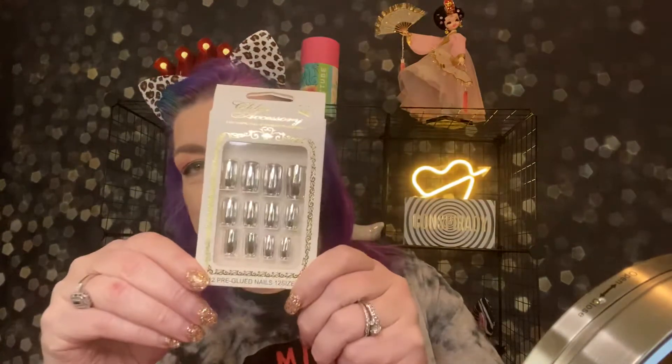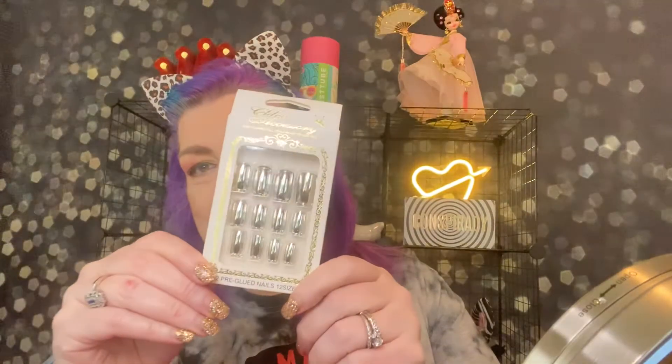Oh, there's nails! That's cute. There's only 12. They're super cute. They probably won't fit my fingers because I have big man hands, but those are super cute. And that's from Chloe Accessory — they're beautiful silver. That's so cool. I just wish I had normal size fingers. I do not have normal size anything.